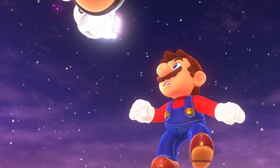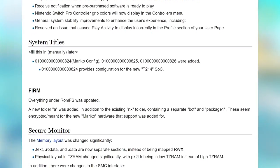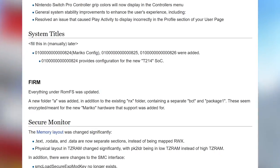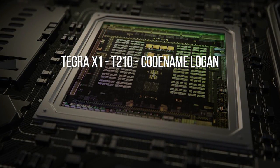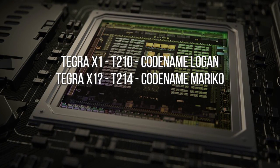The Switch hardware upgrade story starts last year, specifically around March 2018, when Nintendo released the 5.0 version of its system software, known internally as Horizon. Support for the standard T210 version of the Tegra X1, codenamed Logan, was joined by a new, hitherto unknown revision — T214, also referenced as Mariko.